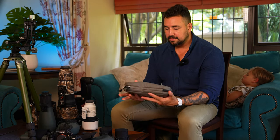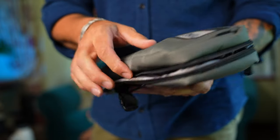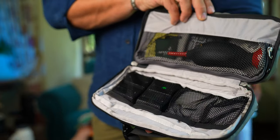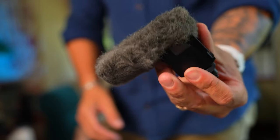I carry accessories in a small F-stop bag — batteries, little tools, a blower, a lens cleaner, and a few other things. Keeping them together makes life easier. I also take a microphone for recording, and a cleaning kit. That's pretty much the full setup.